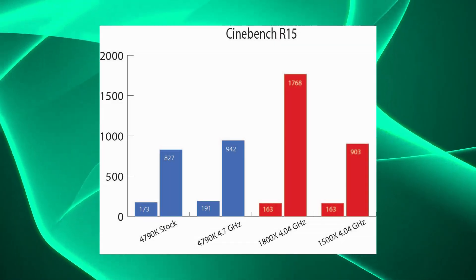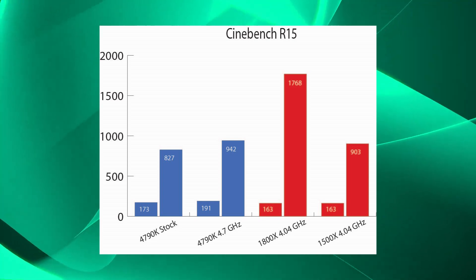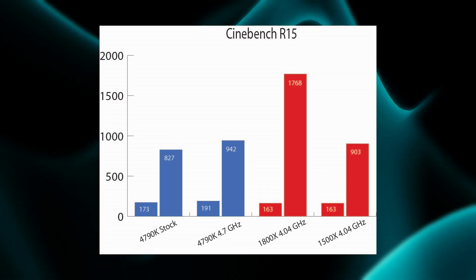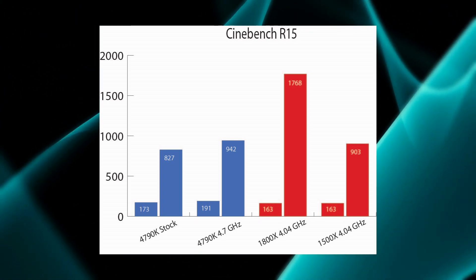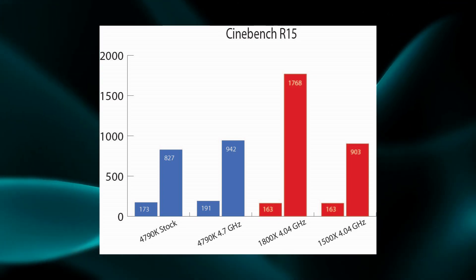Jumping to synthetic benchmarks, Cinebench gives the clear win to the 1800X in multi-threaded performance; however, the Intel parts win in single-threaded performance. Interestingly, the 1500X stays very close to the i7 4790K, which is overclocked at 4.7GHz versus 4.04GHz on the 1500X.